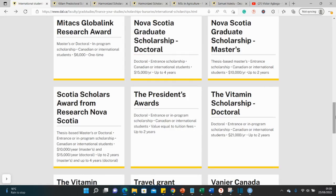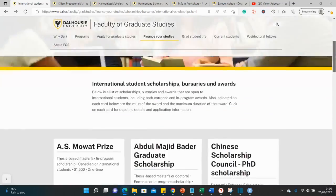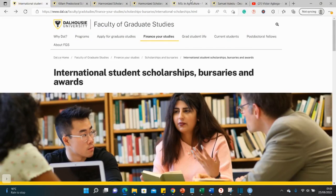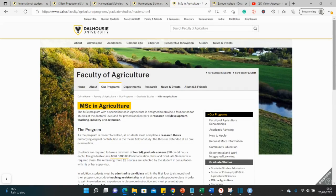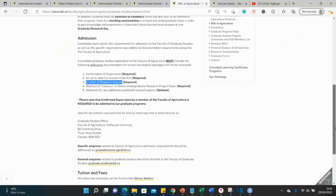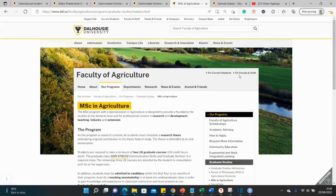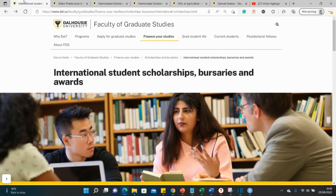That's a quick overview of the different funding opportunities at this university in Canada. One thing to note: applications here may attract an application fee to process your submission. I'm not sure of the exact amount for this university, but I think it's close to 100 or perhaps 120 Canadian dollars — that's something you can investigate on your own.